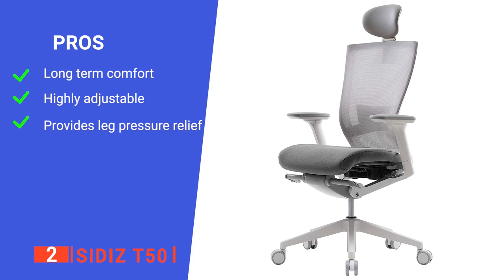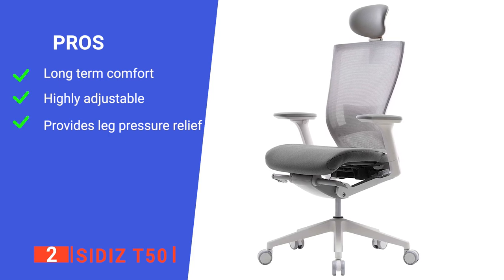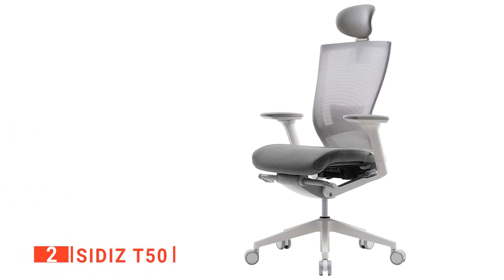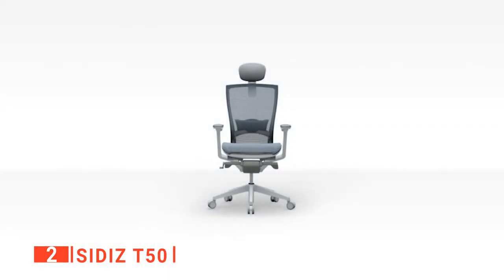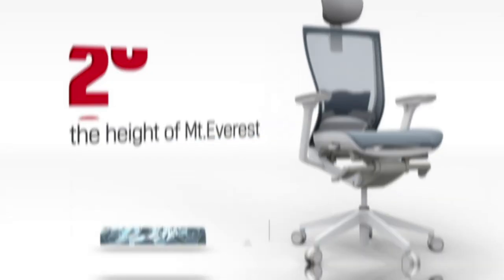Its pros are: it is comfortable to sit in for long periods, it has a vast range of adjustability, and it features a waterfall edge that reduces pressure on the thighs. However, its seat foam isn't very durable and will need replacing after a while. The SIDIS T50 would make a great addition to any office environment, providing comfort for anyone who sits in it.